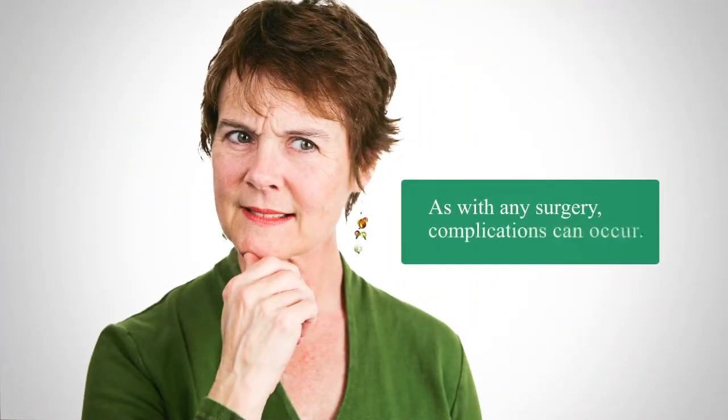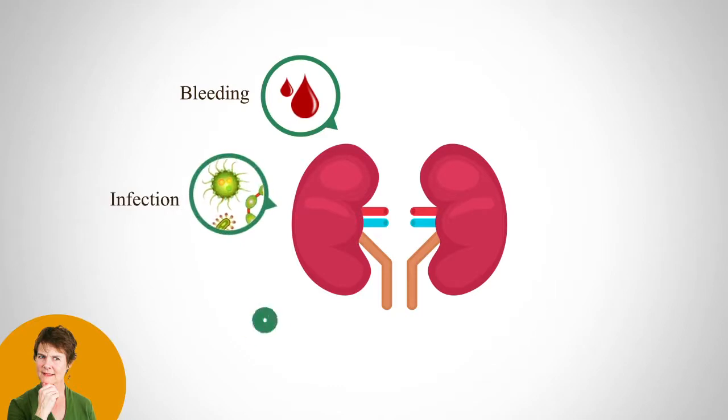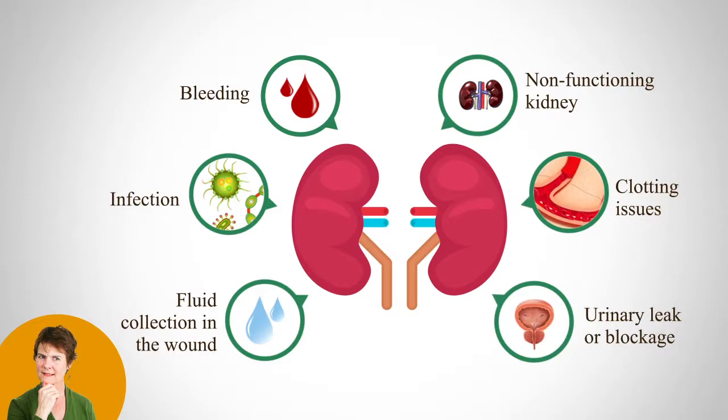The procedure seems reasonably straightforward, but are there any surgical issues or risks to know about? As with any surgery, complications can occur. Potential surgical risks and issues may include bleeding, infection, fluid collections in the wound, initial lack of function of the new kidney, clotting issues, and leakage or blockage of urine in the ureter. However, most complications happen infrequently and can be corrected.